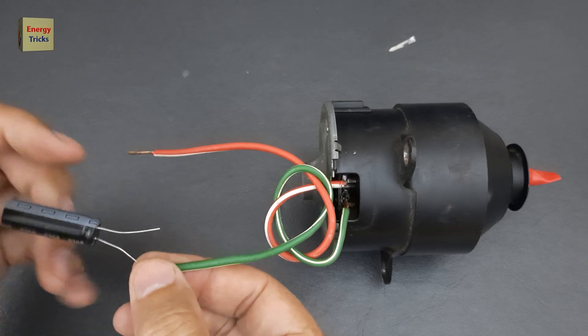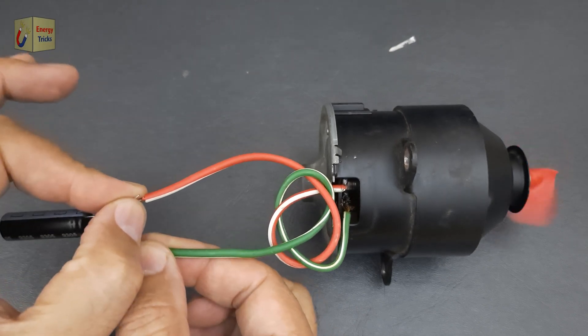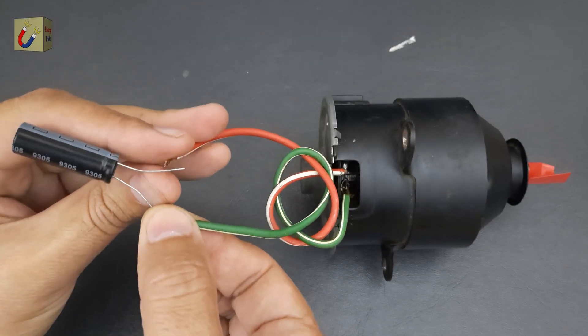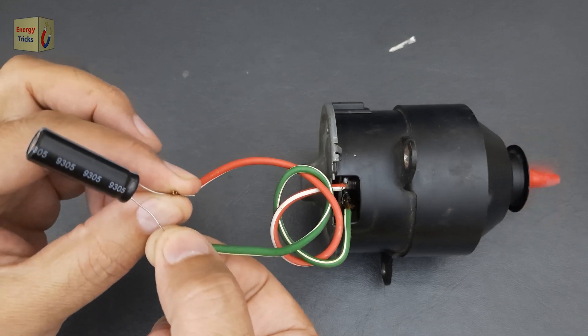Even with just a few seconds of charging, the supercapacitor will store a significant amount of energy. You can see that this compact supercapacitor, despite its small size, has enough energy storage capacity to power this large 12-volt DC motor effectively.